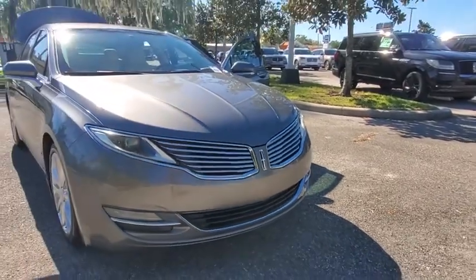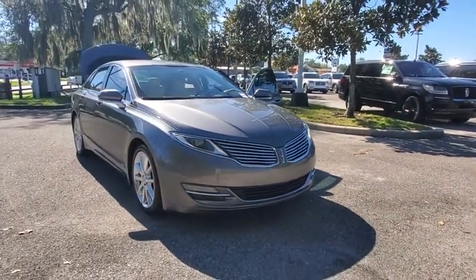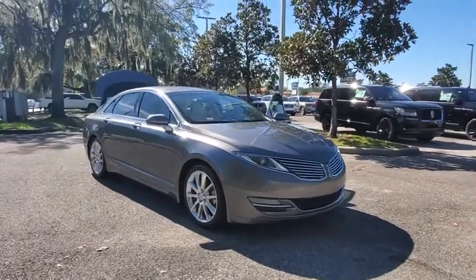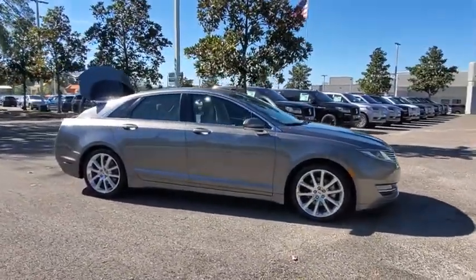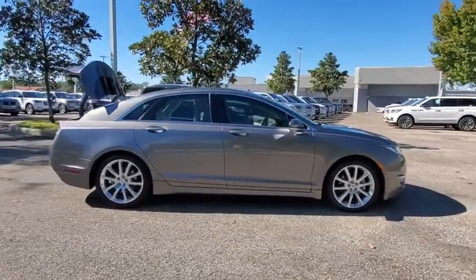We are pleased to show you the 2014 Lincoln MKZ. With sharp angles, sleek lines, and a sculpted body, the Lincoln MKZ has an impressive stance and a dynamic design.